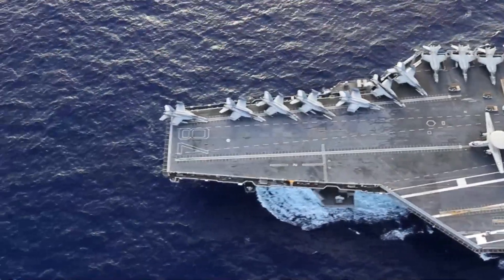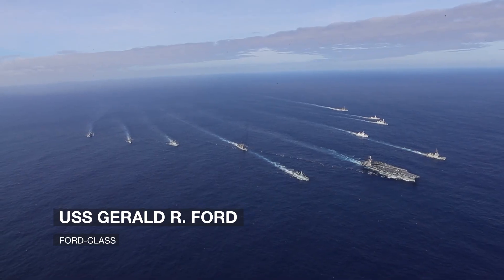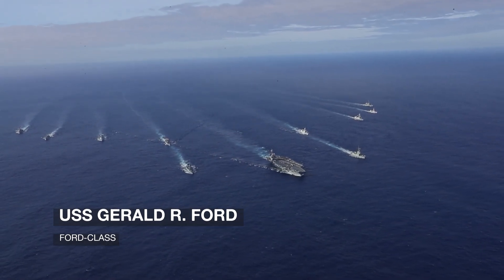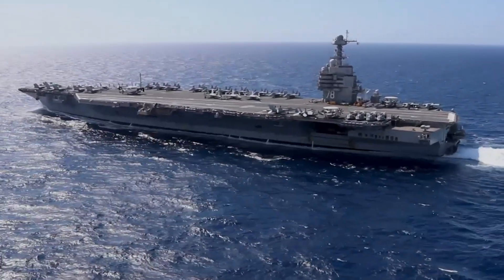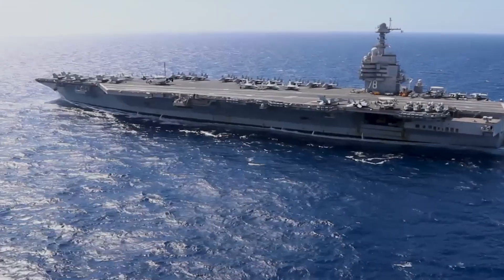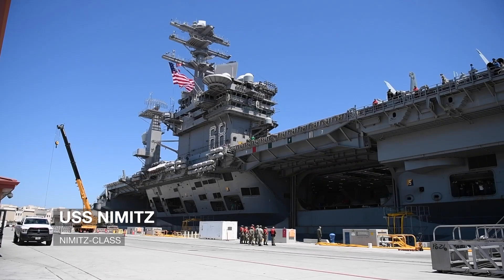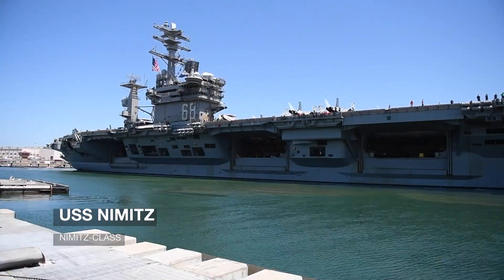The U.S. Navy has been developing a new class of aircraft carriers known as the Ford-Class, which includes the USS Gerald R. Ford, the first ship of the class, commissioned in 2017. The Ford-Class carriers are designed to replace the Nimitz-Class carriers and incorporate new technologies and features to enhance their capabilities.